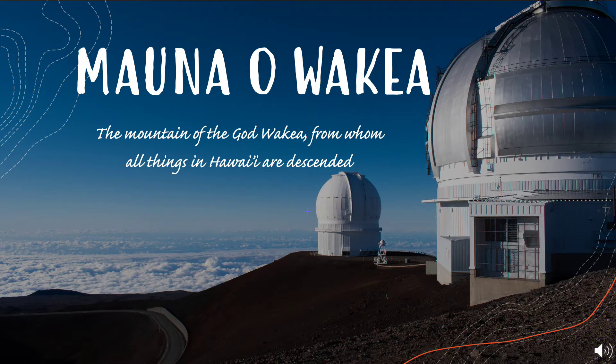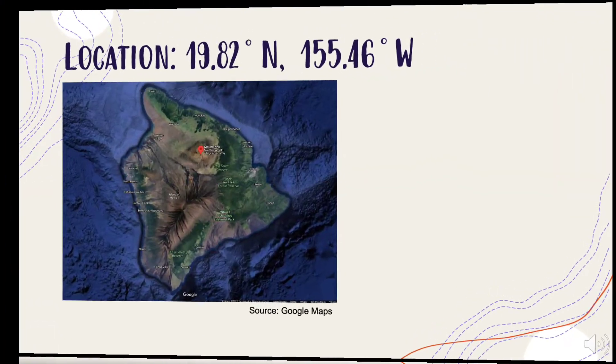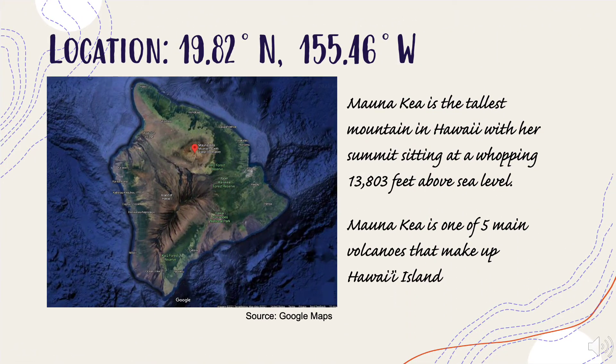Mauna o Waakea — the mountain of the god Waakea, from whom all things in Hawaii are descended. Mauna Kea is the tallest mountain in Hawaii, with her summit sitting at a whopping 13,803 feet above sea level.